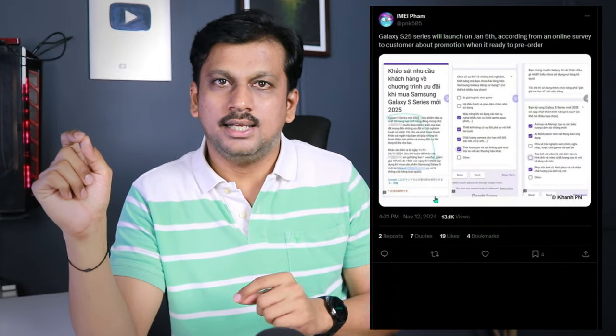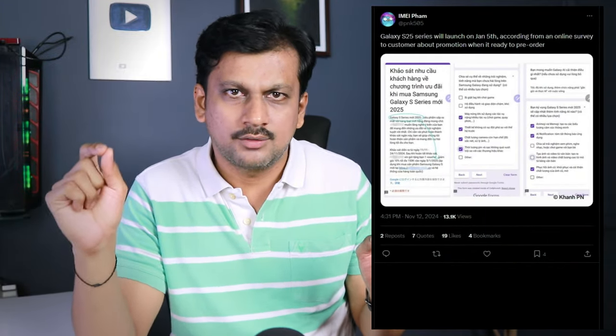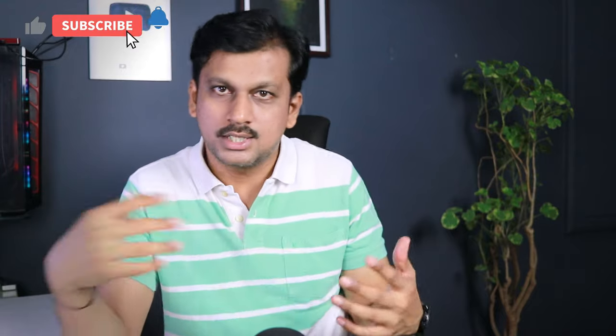After that change, it is completely settled. The S25 launch date leak points to around January 2025 — usually announced in the 2nd or 3rd week of January. The lineup includes the S25, S25+, and S25 Ultra. According to the leak from about 4 hours ago, the announcement could be January 5th, with sales starting shortly after.